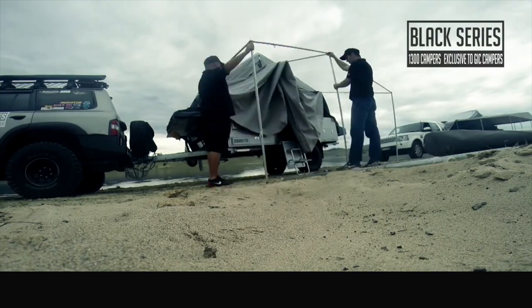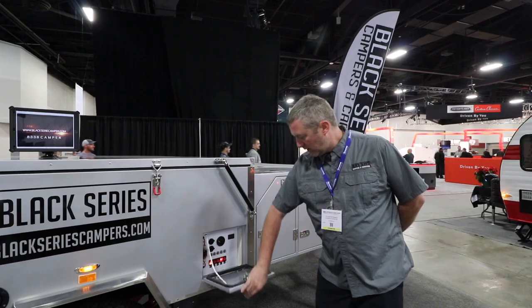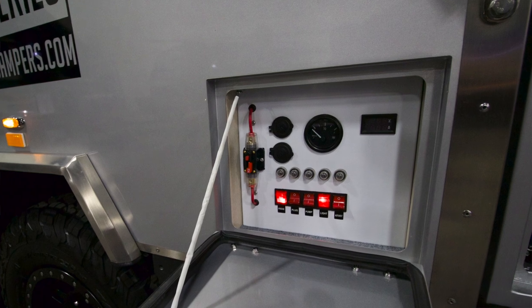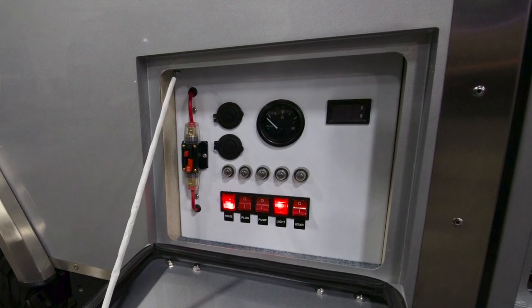We have multiple storage compartments around the unit. Our main power control is here, with resettable circuit breakers on all circuits. Individual circuits are all controlled by individual switches. We have your water tank gauge and your voltage gauge here.